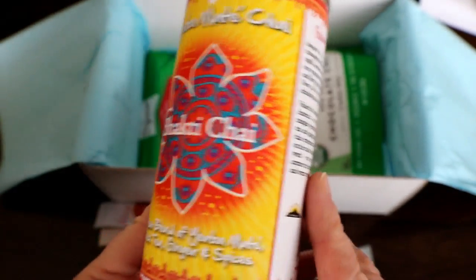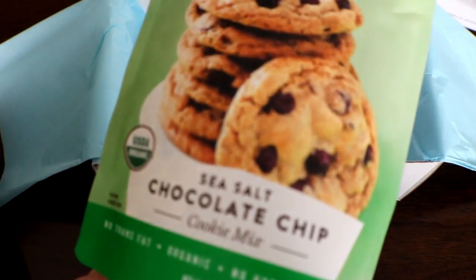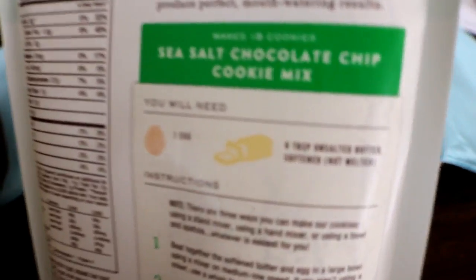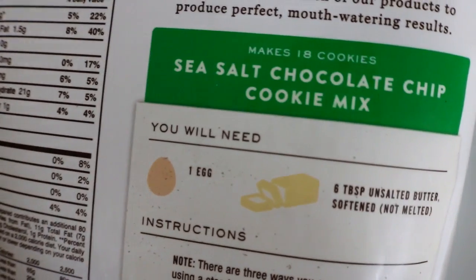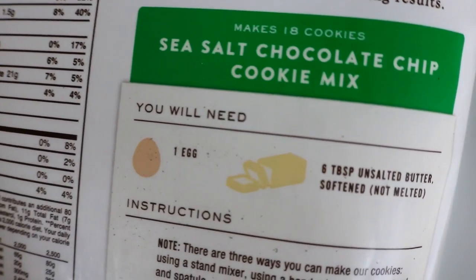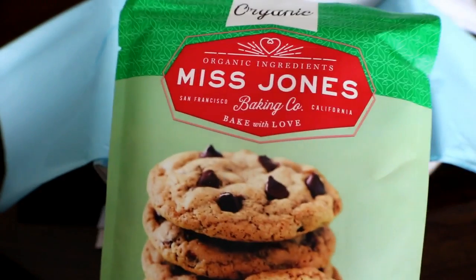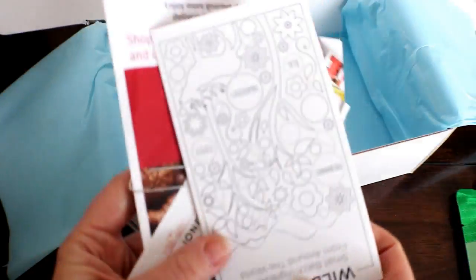I love this tin — isn't it pretty? Make your own cookies — it's a cookie mix, so we'll have to make it. You need one egg, unsalted butter, sea salt, and it's a chocolate chip cookie mix. I think I know what's for dessert tonight!